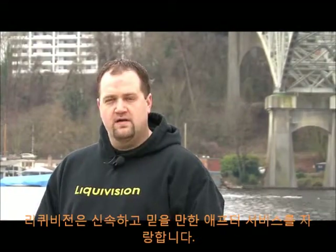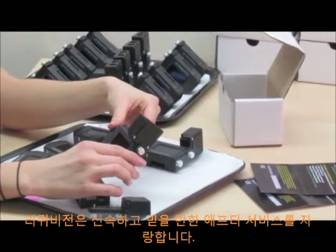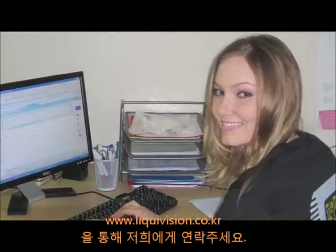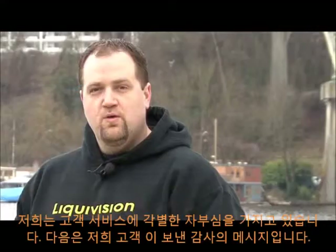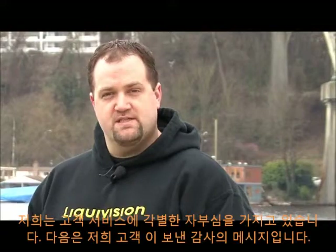Liquivision prides itself on its accessibility in providing fast service before, during, and after the sale. For questions on support, ordering, or warranty issues, please contact Emily via the contact page on our website, Liquivision.com. We take pride in the level of customer service we offer.